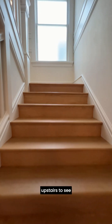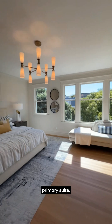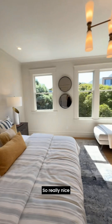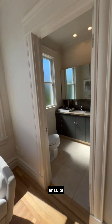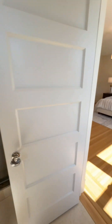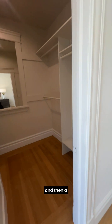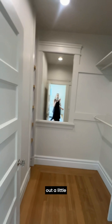We're heading upstairs to see the bedrooms. The front of the house is a beautiful primary suite. The nice thing about Lake Street now is it is a slow street. Really nice size, with a little sitting area, faces south — bright sunlight. En suite bathroom with a double vanity, toilet, and a deep shower. And then a nice size closet — I would definitely do some custom closet work to make it even more usable.